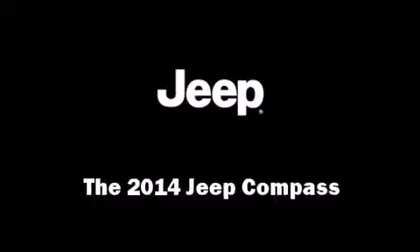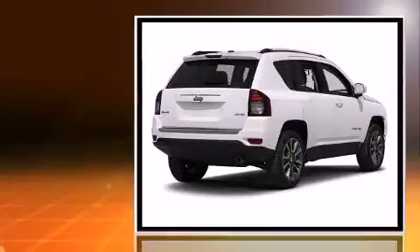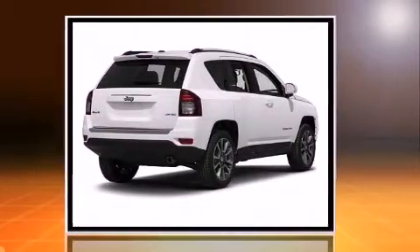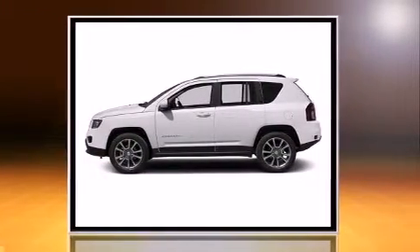Treat yourself to a test drive in the 2014 Jeep Compass. Smooth gear shifts are achieved thanks to the 2.4-liter four-cylinder engine, and for added security, dynamic stability control supplements the drivetrain. Four-wheel drive allows you to go places you've only imagined.